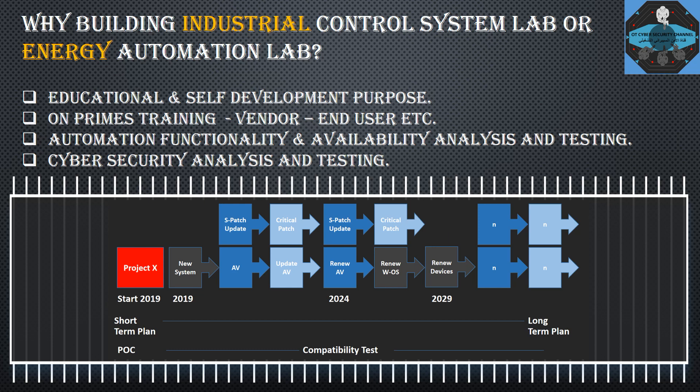Another reason is on-premise training for vendors and end users. On-premise training means training conducted within the company itself. For example, in the energy sector — transmission and distribution plants — they have their own lab setup to train engineers, operators, and technical teams on how to operate and run things. Vendors also typically arrange training setups for their clients or employees.